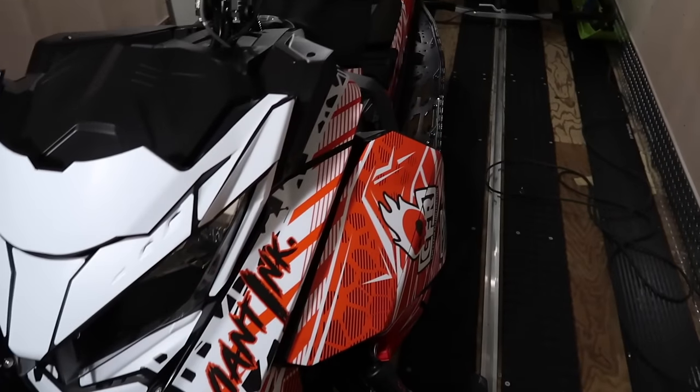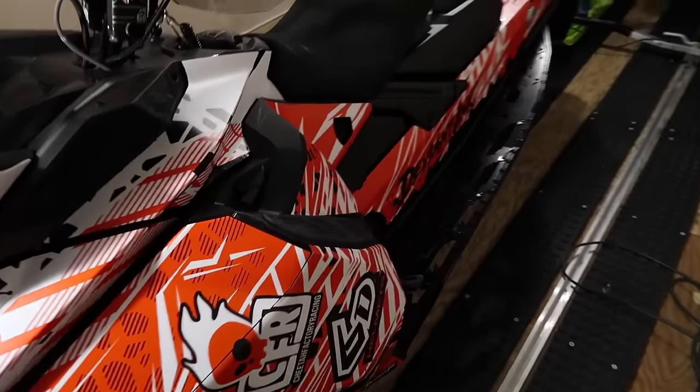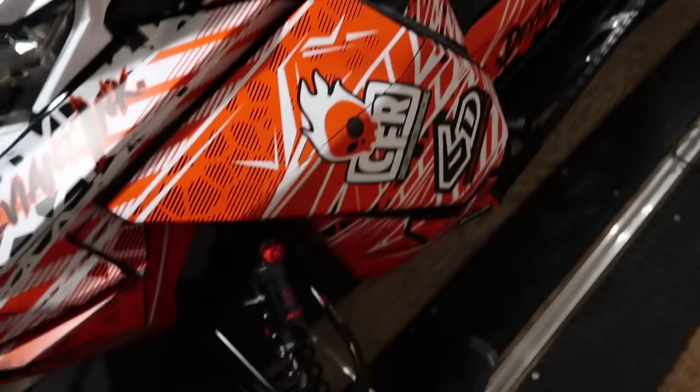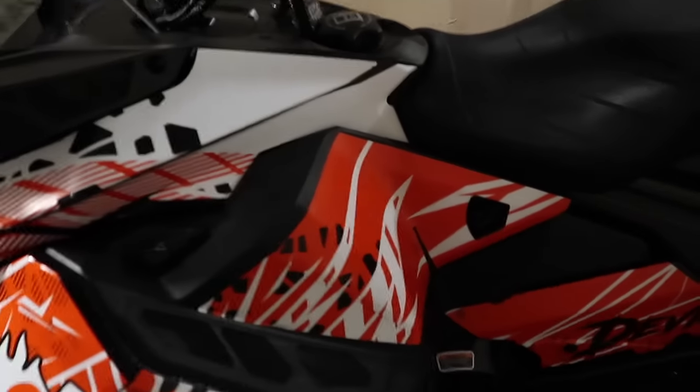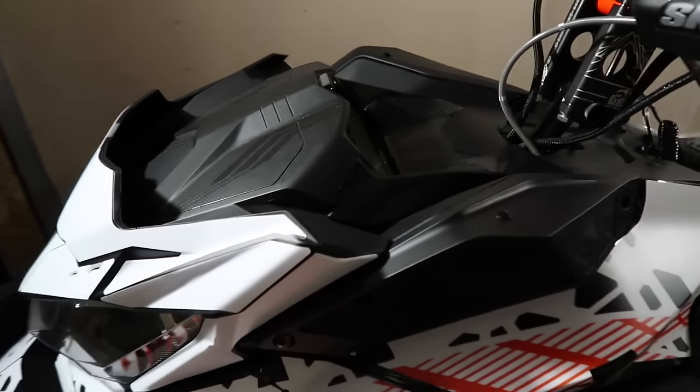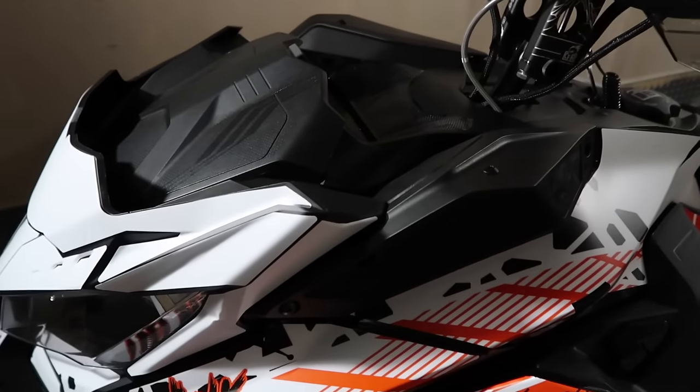Gonna call it there for tonight — a couple hours of work. I did the lower sections of the panels, which definitely ties together better, and did the back side of the side panels as well. The only thing that sucked was when I was buttoning up some spots, the heat gun nicked the wrap and popped a hole in it. I've heard that can be an issue and it definitely was.